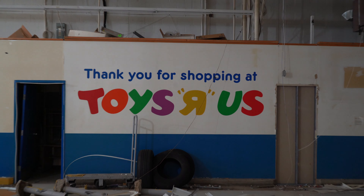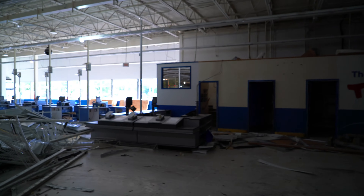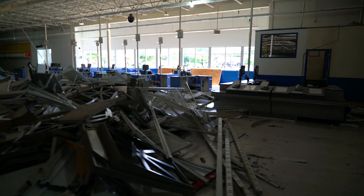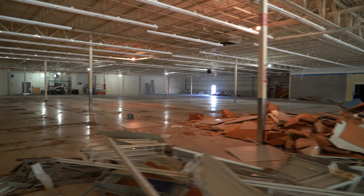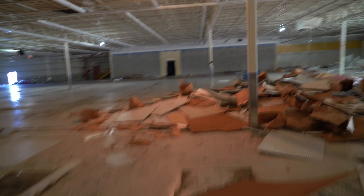That's so cool. I haven't been in a Toys R Us like this in forever. Do you want to go look at that office over there or no? Okay, nothing in there. All right, guys, that's a pretty good look inside here.